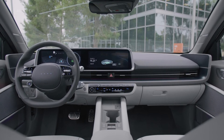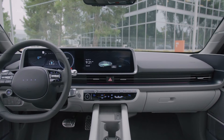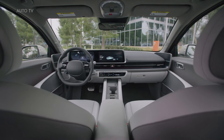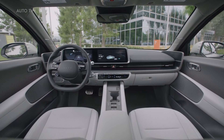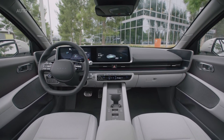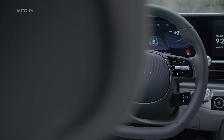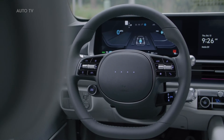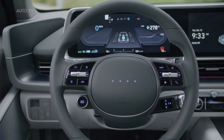IONIQ 6's interior serves as both a comfortable hideaway and personal space, replete with practical features and sustainable materials to facilitate a mindful, eco-friendly mobility experience and lifestyle. Hyundai Motor Group's E-GMP enabled the designers to stretch the interior, front and rear, to create optimized legroom and spaciousness that lets passengers stay comfortable. The platform also allows for a completely flat floor, giving an expansive feeling.